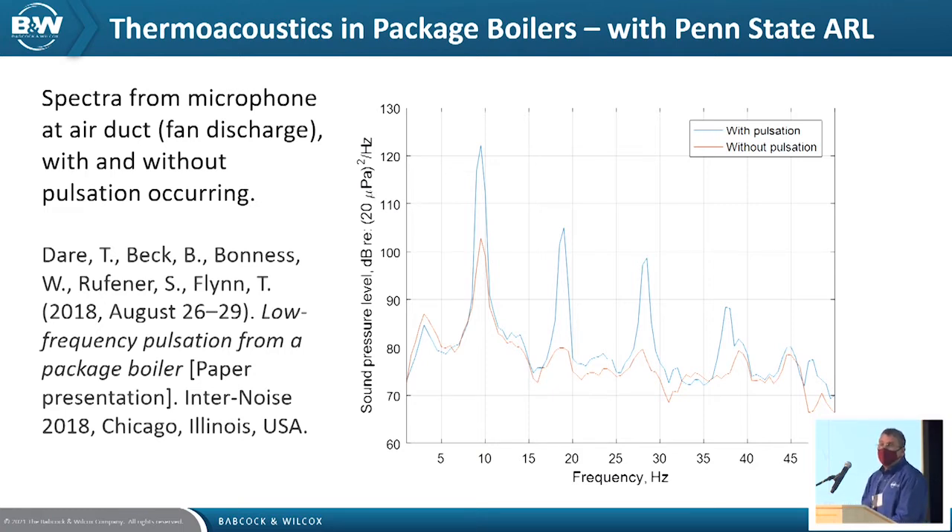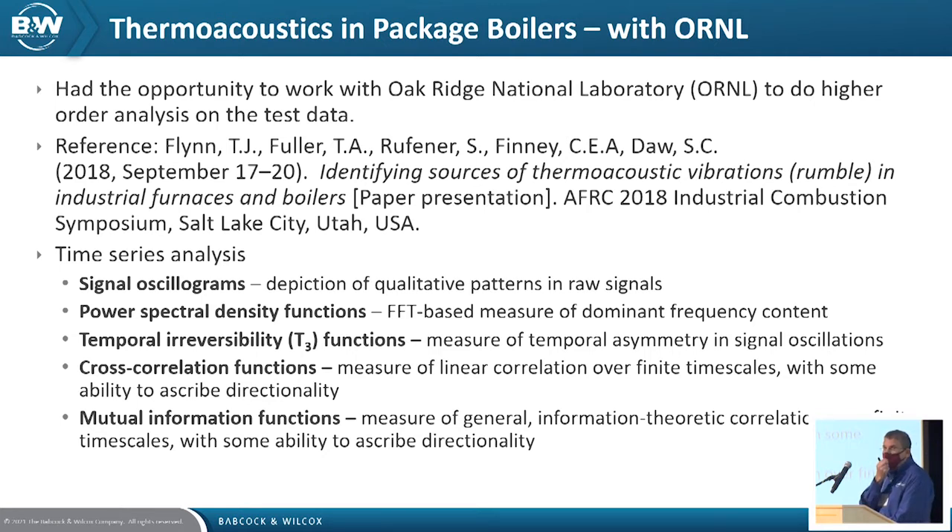This data was published by Tyler at the Inter-Noise Conference in 2018. It's clear you can see in the case with pulsations the 9 hertz and its harmonics greatly exaggerated versus a no-pulsation mode. Coupled with the work done at Penn State, we also did some work with Oak Ridge National Lab, with a long-running collaboration with Charles Finney and Stuart Dodd.